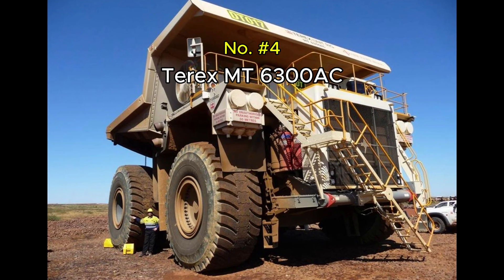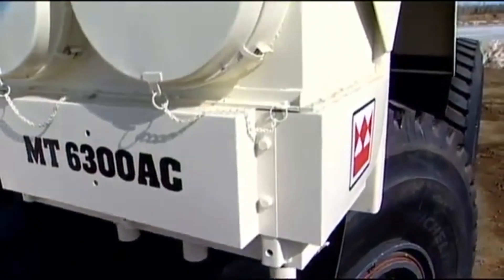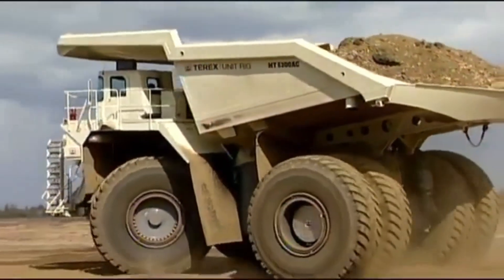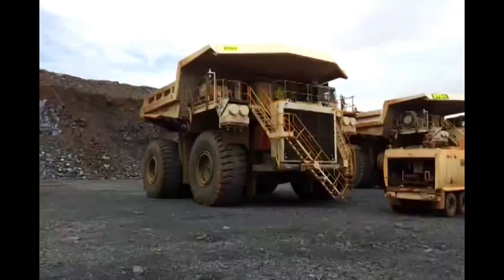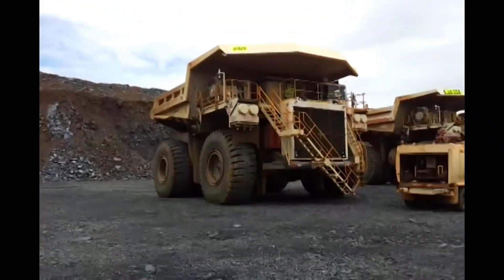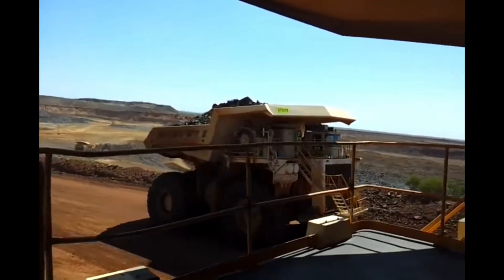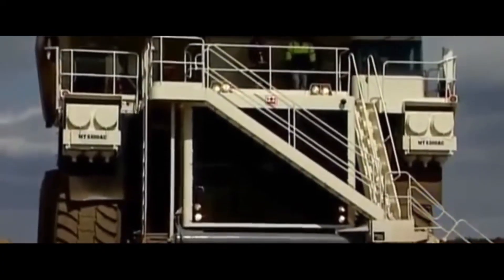Number 4: Terex MT6300 AC. This now-retired mega-truck was once a competitor to the 797F. The Terex MT6300 AC had a payload capacity of 400 tons and featured a 3,750 horsepower engine. Although it's no longer in production, it set standards in hydraulic steering and AC drive systems. It was once used in some of the most demanding mining environments in the world — from North America to South Africa. Its cockpit sits 23 feet above ground, higher than most second-story balconies.